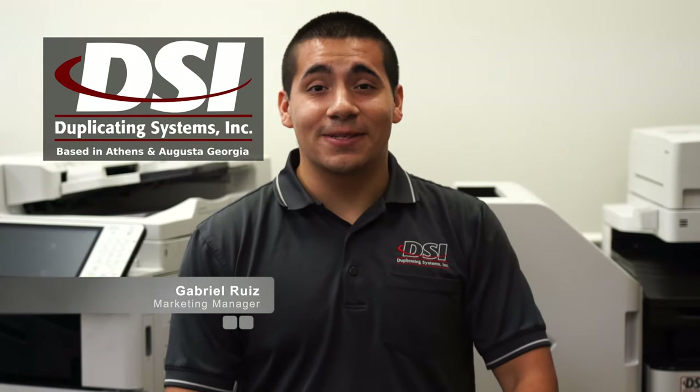Hi, this is Gabriel from Duplicating Systems, and here are 10 things you need to know before buying a copier.